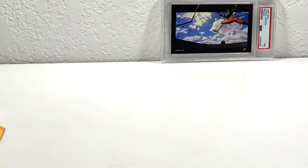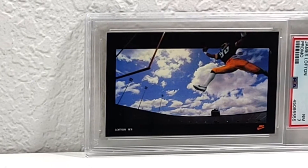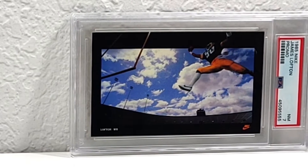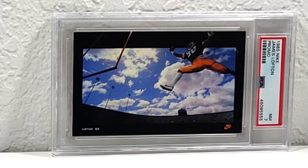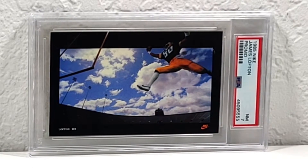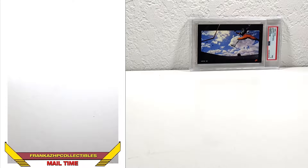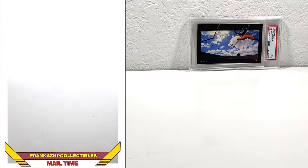I will do a very quick background on one card I got in one of my last mail times that I'm super hype about — the '85 Nike James Lofton promo, just like the Jordan. There are a couple other sports in that set that are also very nice and go for a decent amount of money. I love it. He was a PC guy when I was a kid and he's a Hall of Fame player, so very cool.